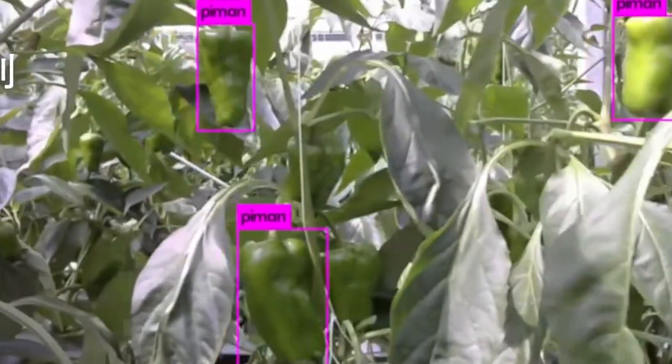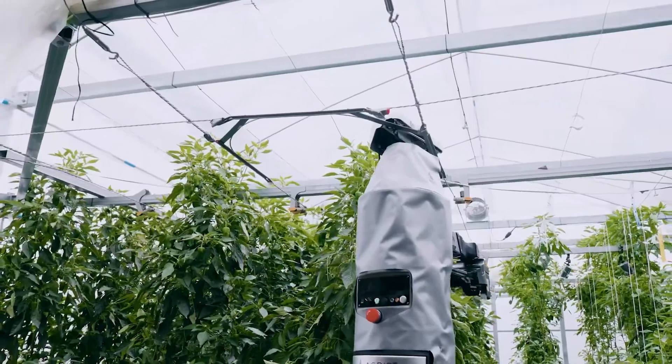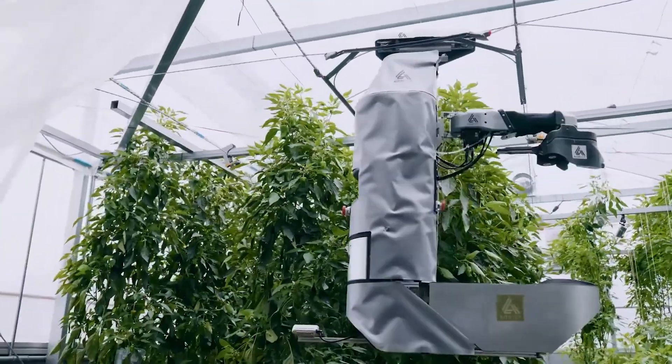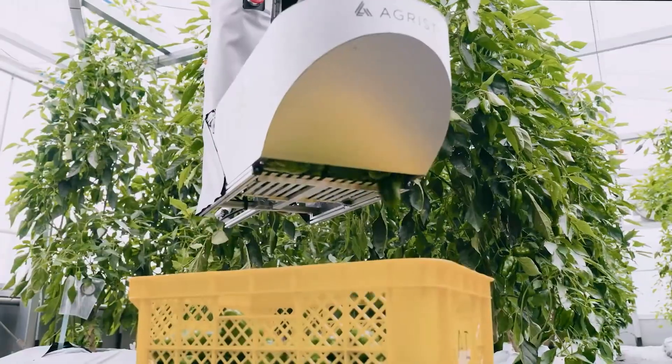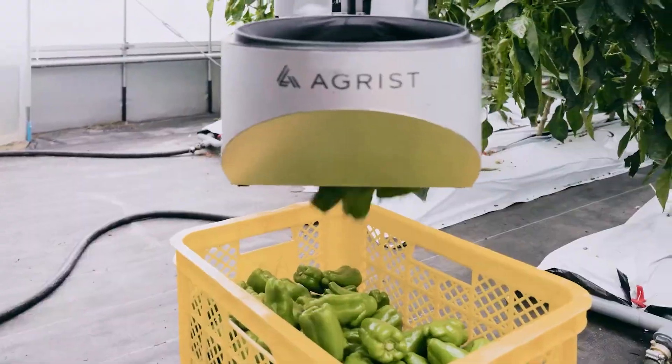It even tracks crop growth and offers valuable insights to farmers. Its wire-based mobility ensures it won't damage the soil, making it the perfect solution to help Japan's agricultural industry thrive.